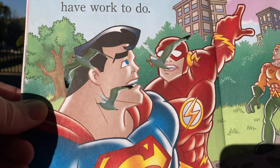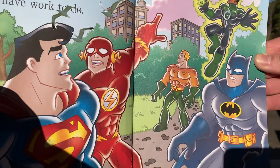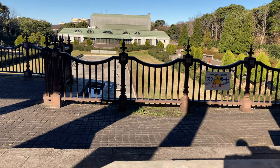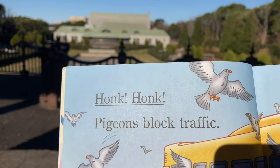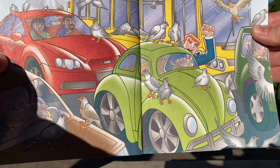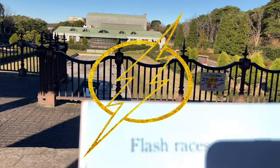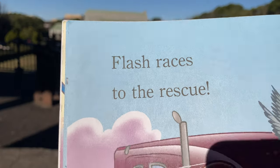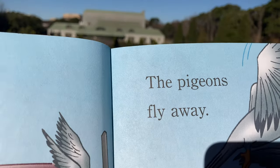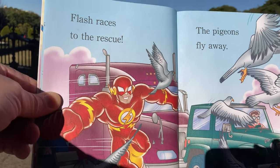The Flash — is that the Flash? — is pointing at the birds, and the Super Friends are like, what's going on? Honk honk. Pigeons block traffic. Yeah, something is going on with the birds. Flash races to the rescue. He's fast, isn't he? The pigeons fly away. So he's scaring the pigeons away — that's the idea.